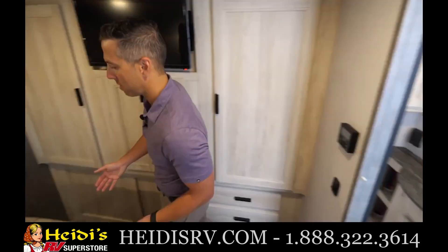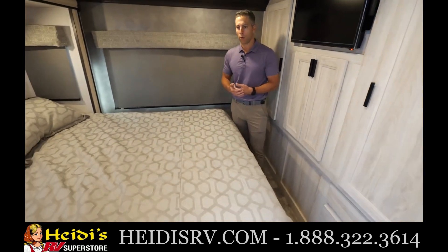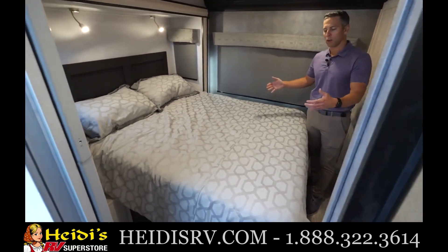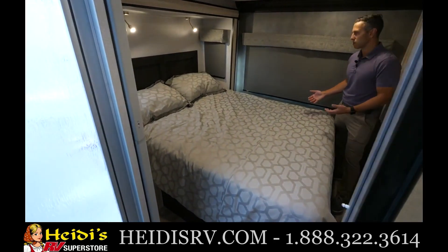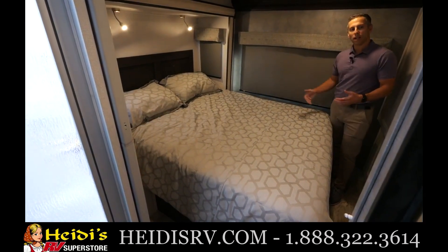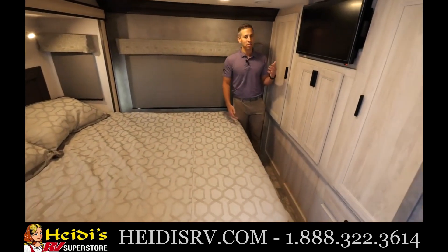Here in the bedroom, one of the themes of a lot of our videos is a queen walk-around bed. We want to ensure every bed is designed as a queen walk-around, so you have space to get around the bed, make the bed, and get off comfortably on either side. This floor plan has windows all around — including a huge back window — so if you're out in nature you can really take it in. There's a television right across the way and great wardrobe space on either side of the bed.